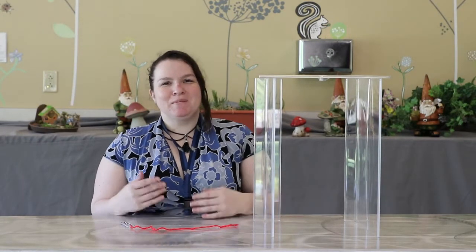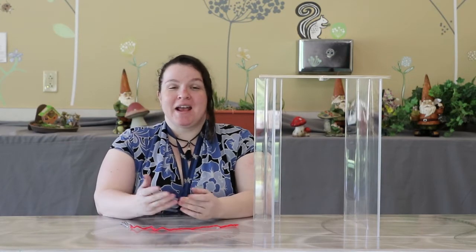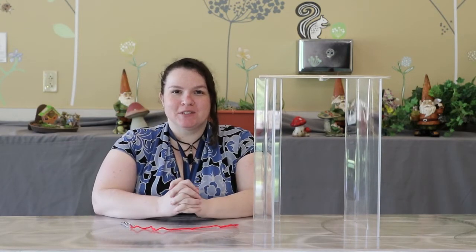Hi, good morning everyone. I'm Miss Leslie, the Youth Services Librarian here at St. Charles Parish Library, and welcome to another Simple Science.